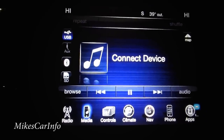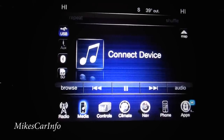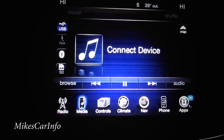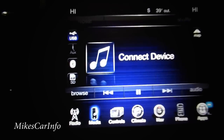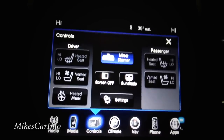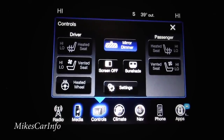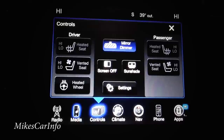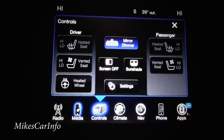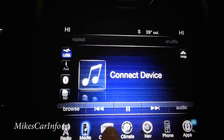Going to the media section — this vehicle can play music through Bluetooth, USB, auxiliary input, or an SD card. Lots of connectivity options. Under controls, this is where you access heated seats, ventilated seats, heated steering wheel, and there's a screen-off button — previously it was down below but now it's on this screen.